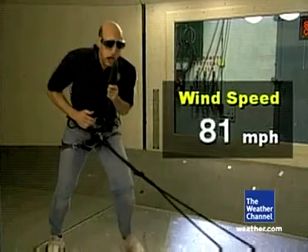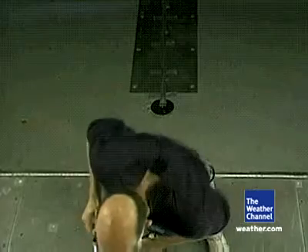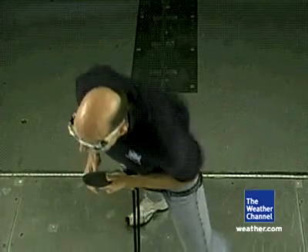Still Category 1 hurricane. The winds are still pretty strong, getting even stronger. The noise in your ears is very, very loud.